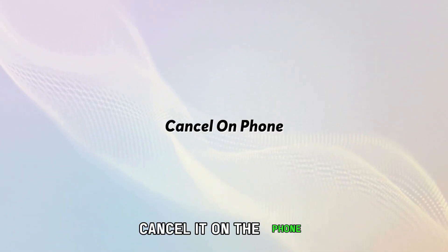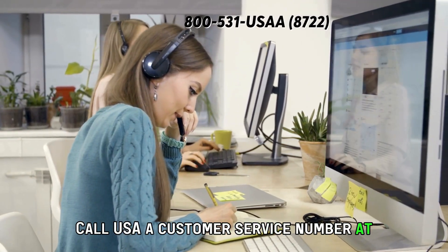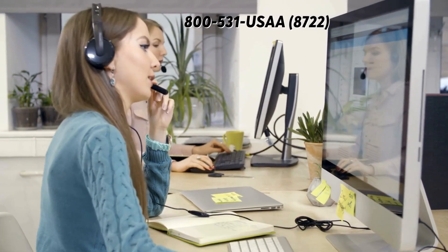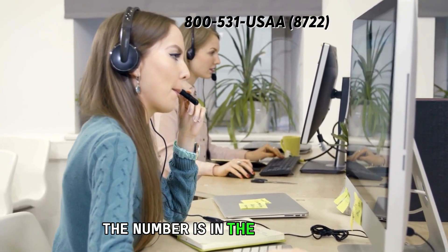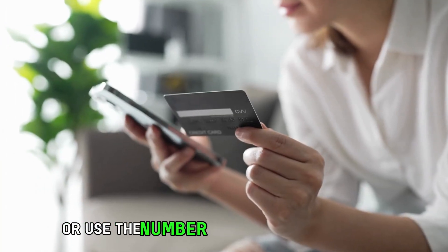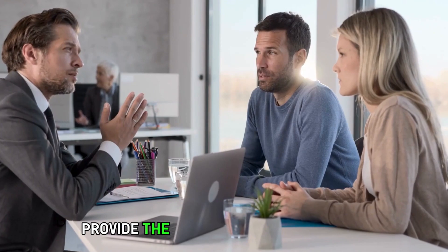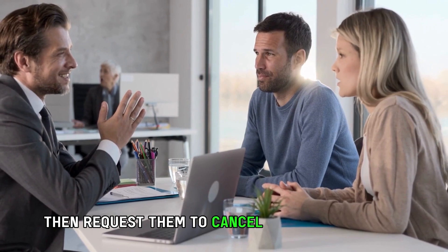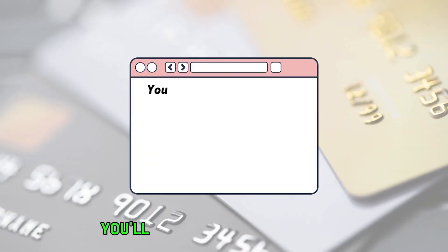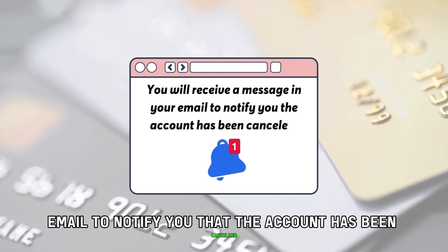Cancel it on the phone. Call USAA customer service number at 800-531-USAA or 8722 — the number is in the description. Or use the number on the back of your card to speak to an agent. Provide the agent with the necessary information to verify your account, then request them to cancel your USAA credit card. You'll receive a message in your email to notify you that the account has been cancelled.